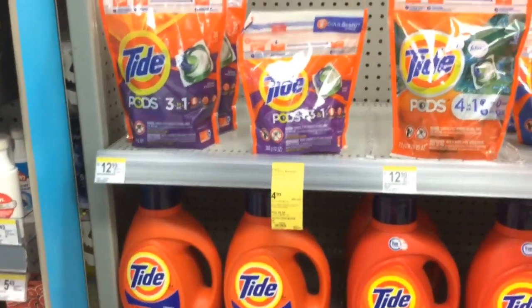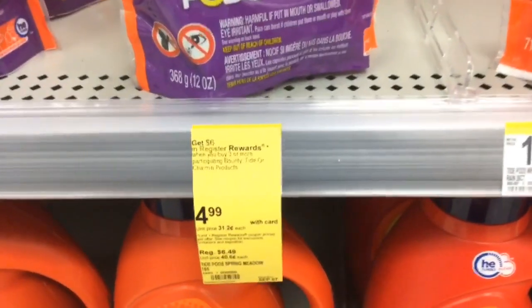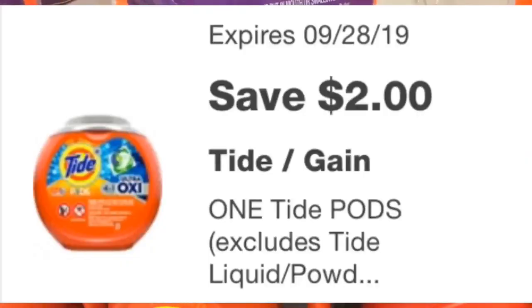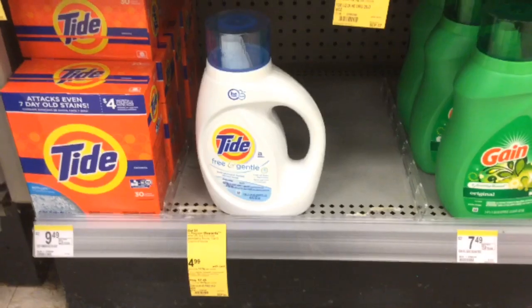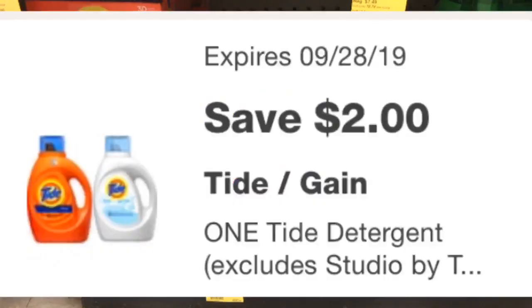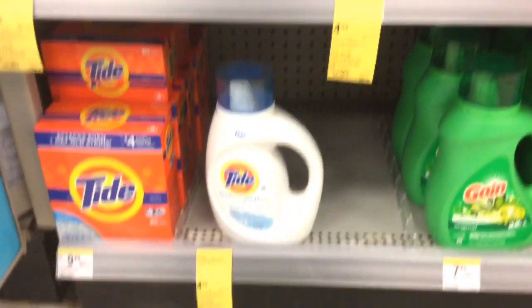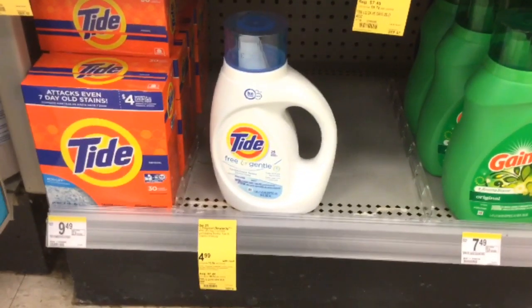For transaction number two, you will need to pick up one of these Tide pods — you can see that they are $4.99 and we have a $2 digital coupon. Next, you will need to pick up one of the Tide liquids; they are also $4.99 and we have a $2 digital coupon. As you can see, my store is pretty much all out of the liquid — I'm just happy that I found this one left on the shelf.